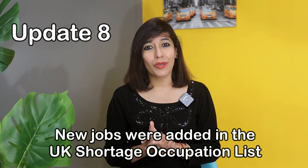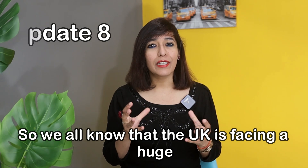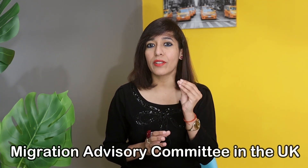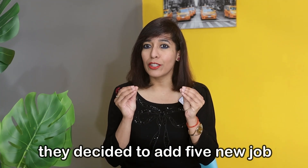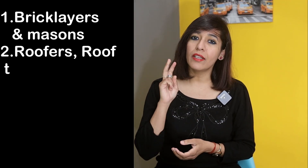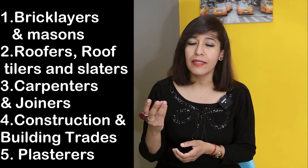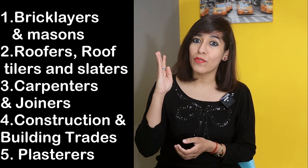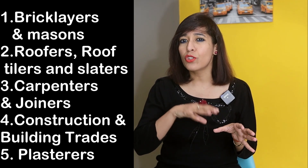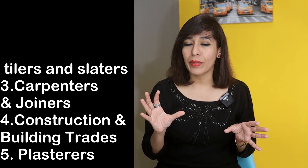Update number eight: new jobs were added to the UK shortage occupation list. The UK is facing a significant labour shortage in certain industries, and following a formal review by the Migration Advisory Committee, five new job categories were added so businesses can hire foreign workers. These are: number one, bricklayers and masons; number two, roofers, roof tilers and slaters; number three, carpenters and joiners; number four, construction and building trades covering a variety of tasks in construction, alteration, maintenance and repair of buildings, steeples and industrial chimneys; and number five, plasterers.